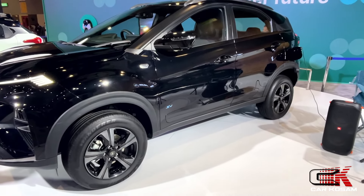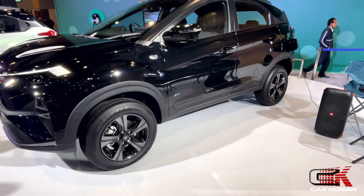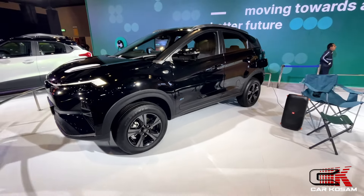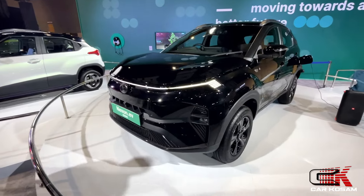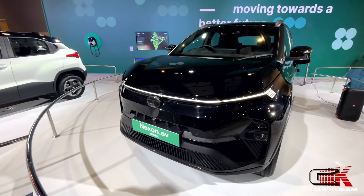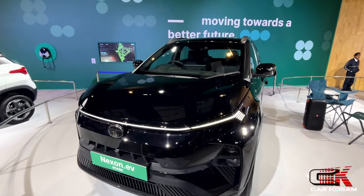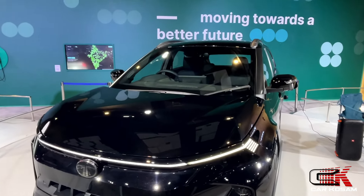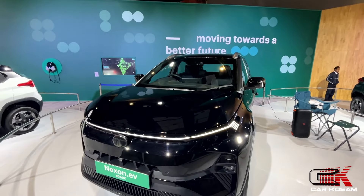The most important thing is that only long range vehicles are available. Power is 106.4 kW, with torque of 215 Nm. The battery pack is 40.5 kWh. For the long range vehicle, a 465 km range battery pack is available.